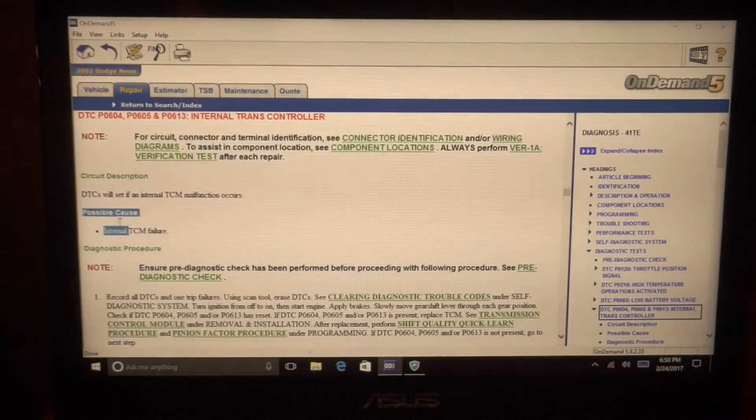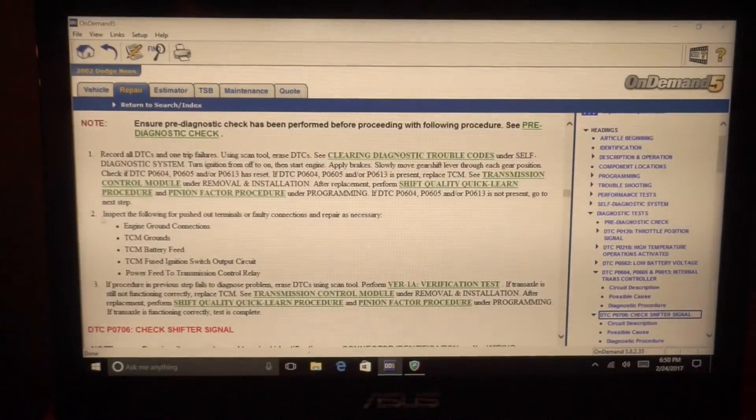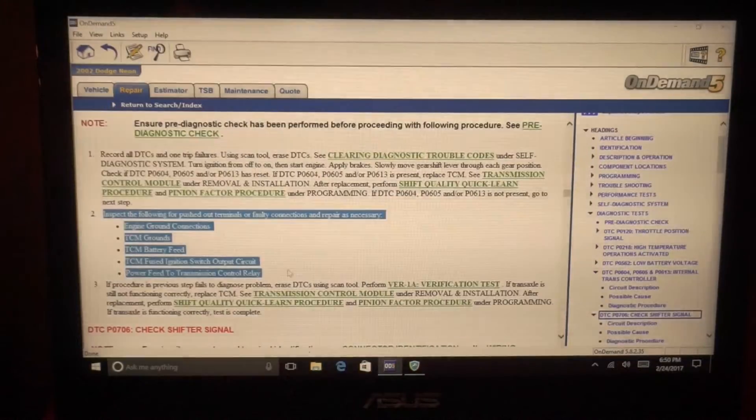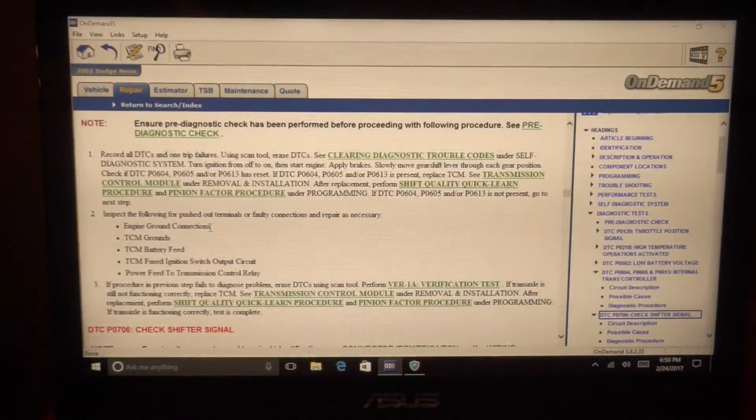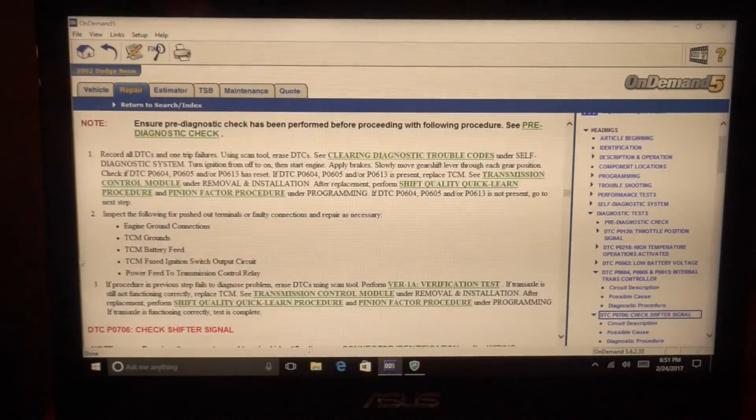Then you have your possible causes and it tells you what to check and what to do. From here I need to check my grounds to the transmission control module and my powers to the transmission control module. That's right here, and then we're gonna go from there.